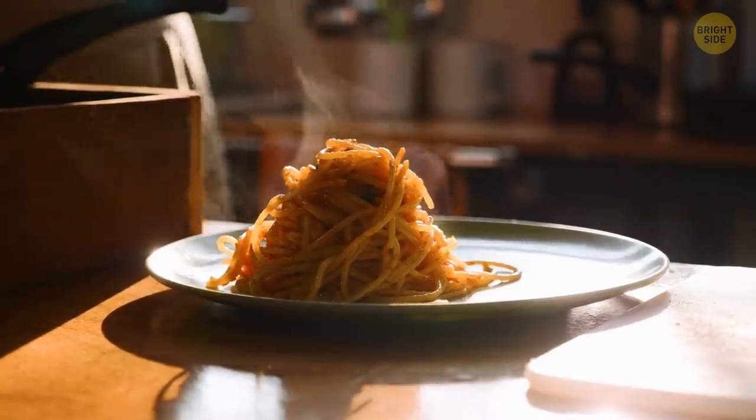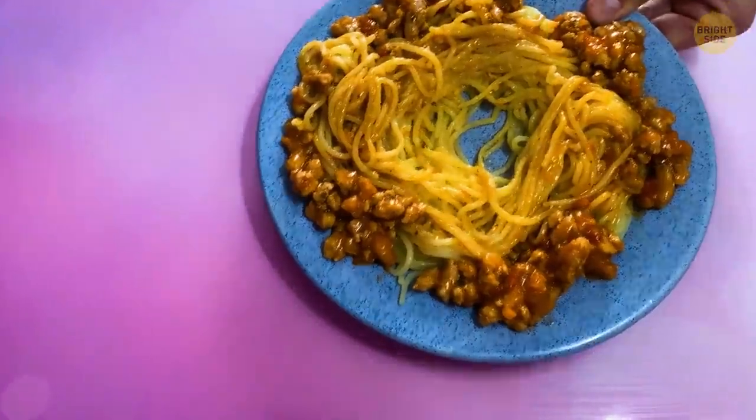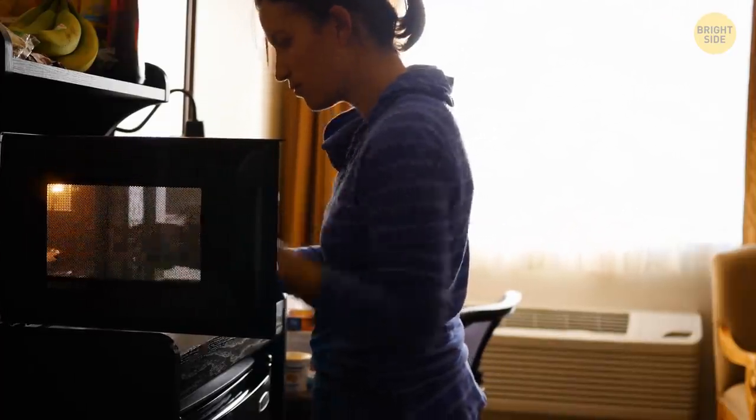Are you a leftovers for dinner type of person? Here's a quick tip for reheating your dinner in the microwave: try spreading the food around the edges of the plate. Microwaves are designed to heat food as evenly as possible, but not if the food is piled up in the center.